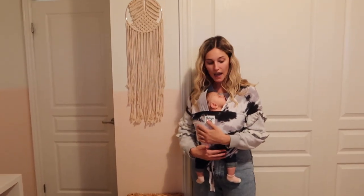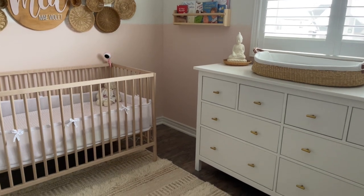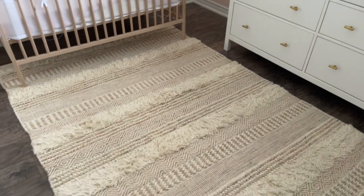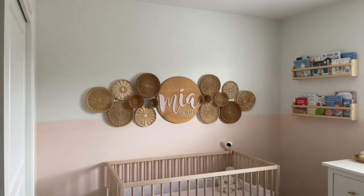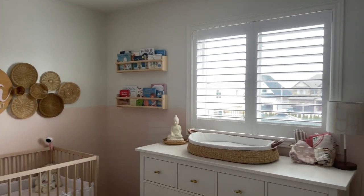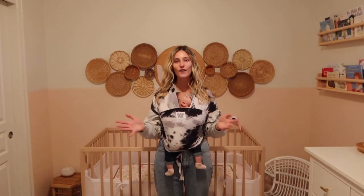We have this really cute hamper made of woven material, just like the rest of the room. The rug and the chair were two of the first things we got, and then we picked everything else from there. I love it — I think it's perfect. It's something that's going to last her a while; she can grow into it and it can change with her as well.